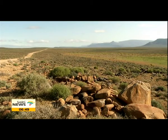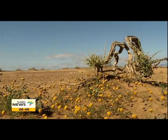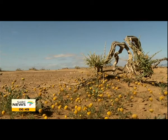The wide open landscapes of Tanqua provide calmness and rest to the soul. But the real beauty lies in the small detail of this biodiversity hotspot. Thank you for joining Morning Live from Tanqua Karoo National Park.